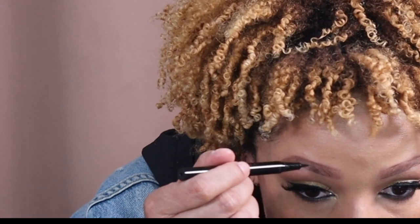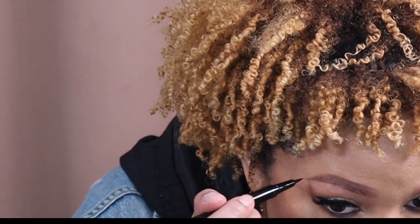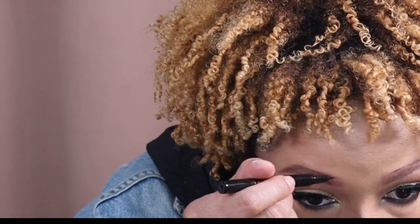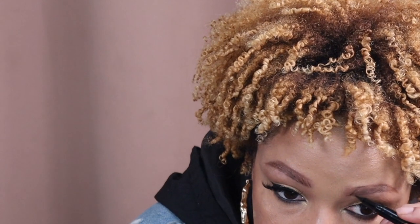I'm going to take my brow pen and just do light little strokes in there — hair strokes to fill in where I have holes. Also in the front, fill in and just brush up. Then go back down with the brush.